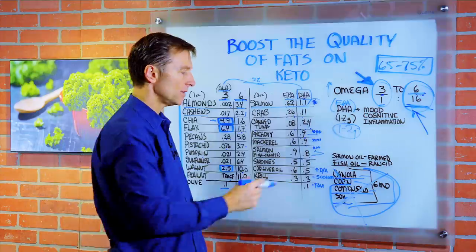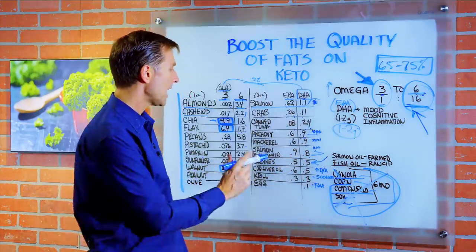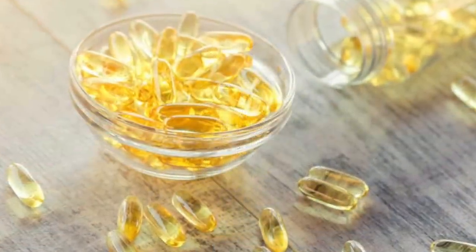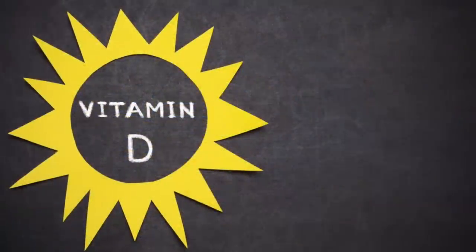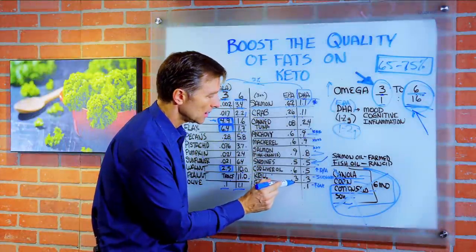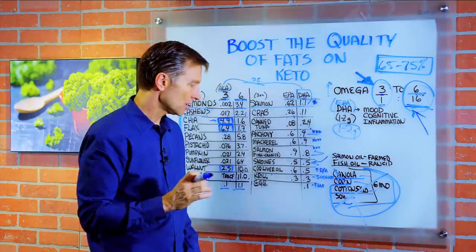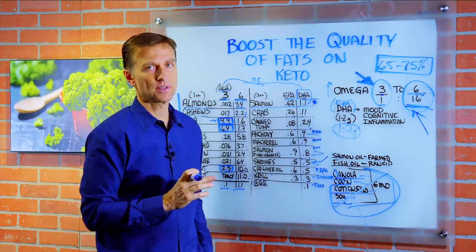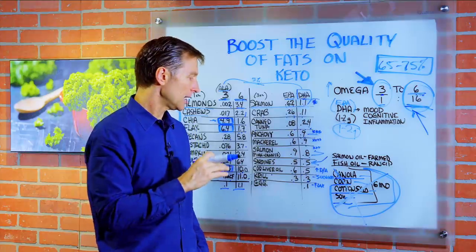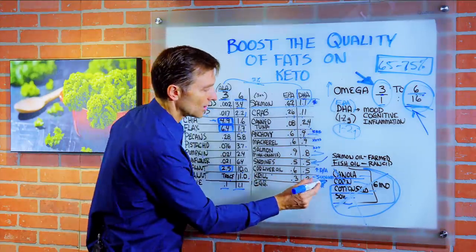Sardines: 0.5 and 0.5 — not bad at all. Always get wild caught. Cod liver oil, one of my favorites: 0.6 to 0.5. The thing about cod liver oil is it's high in vitamin D and high in vitamin A. Krill oil: 0.3 and 0.3. One challenge with krill oil is that sometimes they use solvents to extract the oil, so make sure if you're buying krill oil that they don't do that — get the data and find out you're not getting the one with solvents.